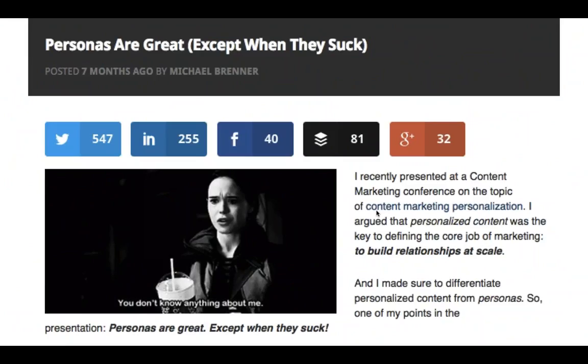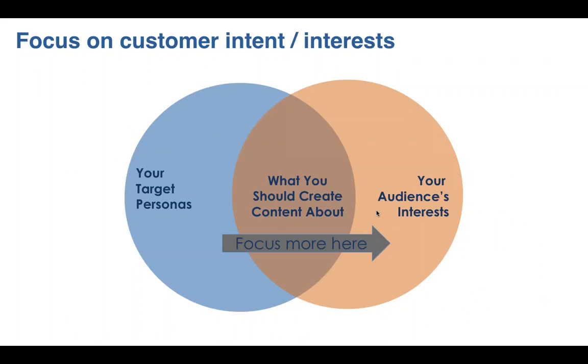Another question I get is about personas. We start with personas — we have seven personas. Should we map content to personas? Personas are great, except when they suck. I saw companies spending tens or even hundreds of thousands of dollars creating deep, detailed persona documents with a huge thud factor that didn't answer the actionable questions: what content is your audience interested in, what channels do they use, what topics and types drive them to convert deeper down the funnel? If your personas don't answer those questions, they might not be worth the investment.